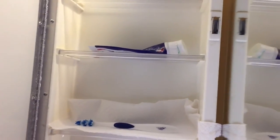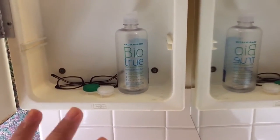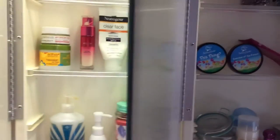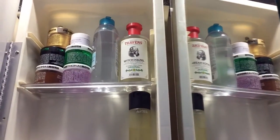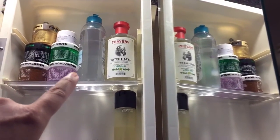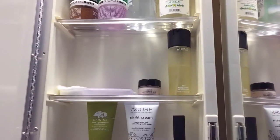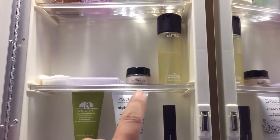Starting with the first cabinet: I have my toothpaste and toothbrush, my glasses, contact lenses, and contact solution. In this drawer I have all my masks, and then this is the micellar water from Garnier. This is the Thayers witch hazel toner, and right here I have my MAC Fix Plus and this is the L'Oreal primer.